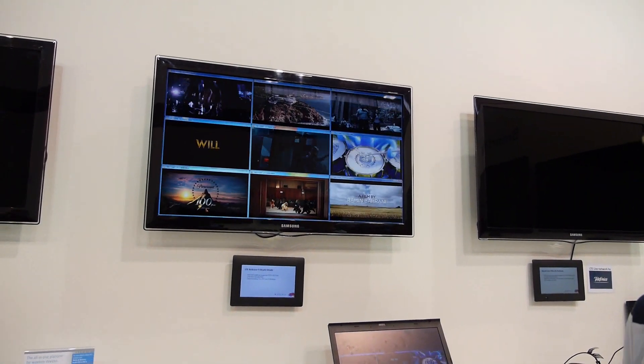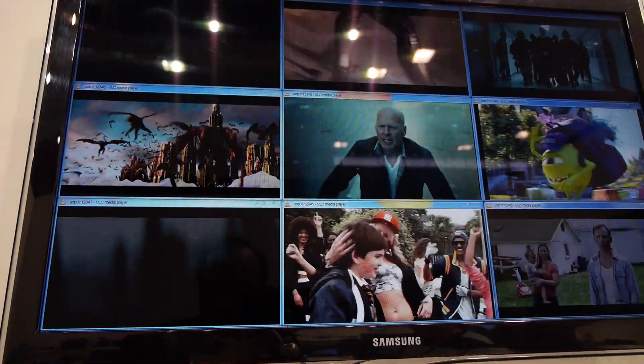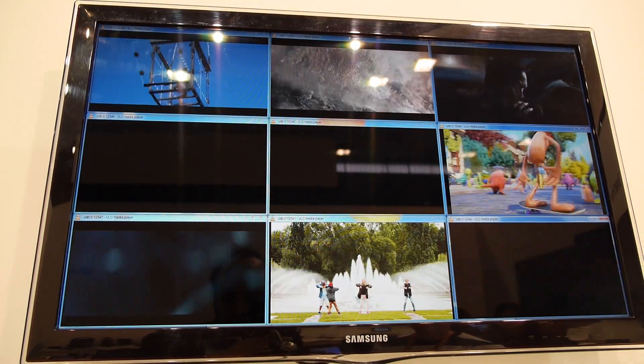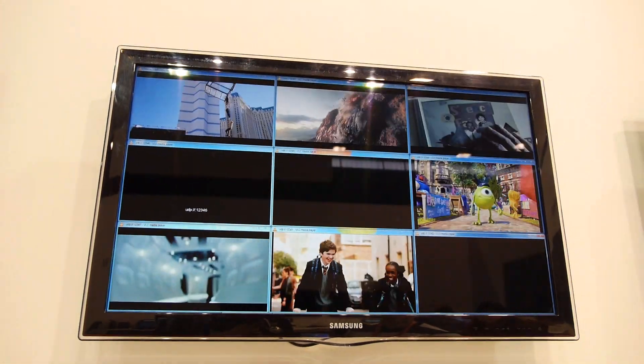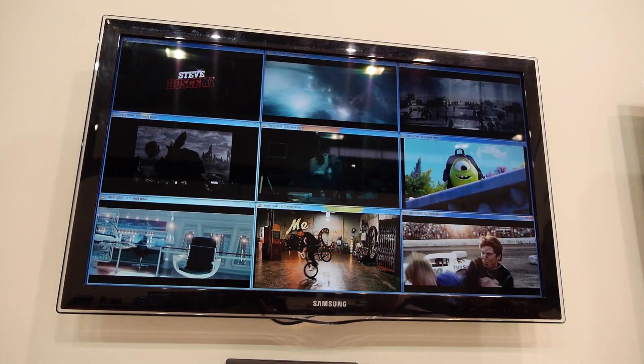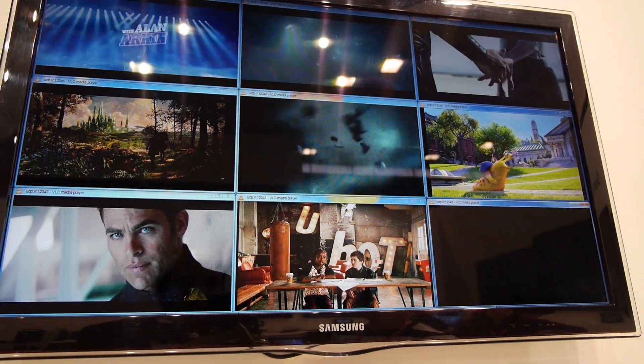What are you demonstrating here? Here we can demonstrate TDD-CAT4. Is it 150 megabits? In TDD we have 130 megabits, in FDD it's 150 megabits. Here we demonstrate 9 HD movies streaming in parallel.